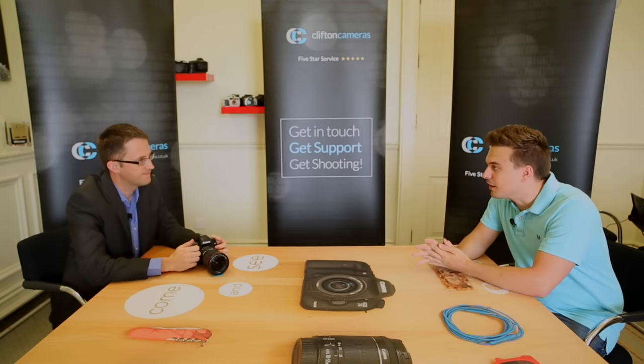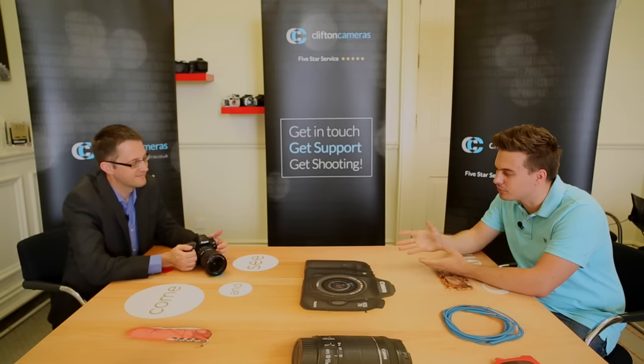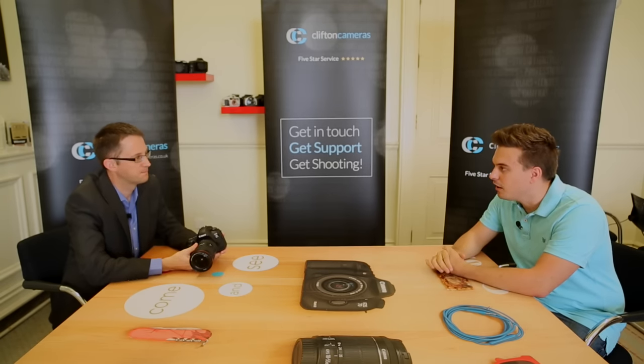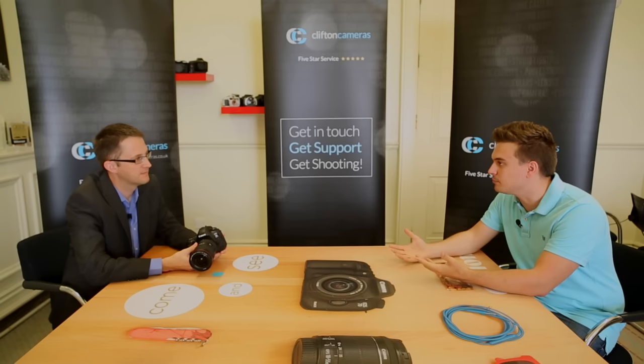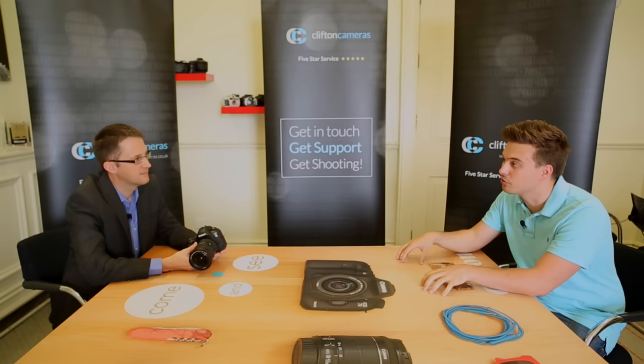Thank you for inviting us down here today to have a look at probably the biggest rumour of 2016 — of course the Canon 5D Mark IV. Let's start off with a fairly simple question: what are the main comparisons and differences between the Mark IV and the Mark III?